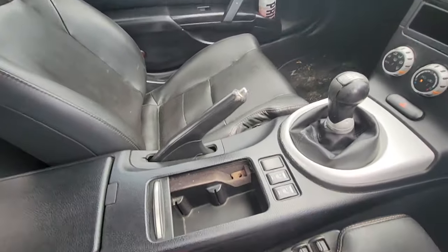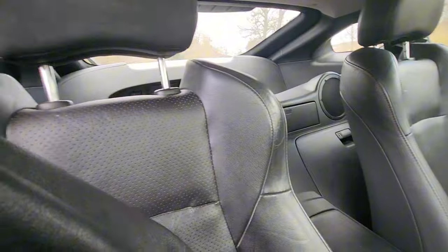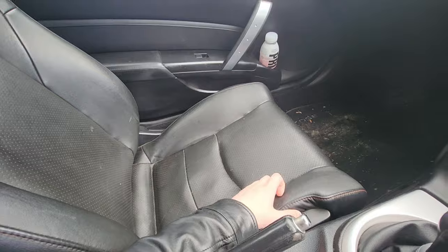Because it's the GT, we also have the electric seats. They move forwards and backwards and recline back as well. You can do that with the passenger seat too, so that's nice.